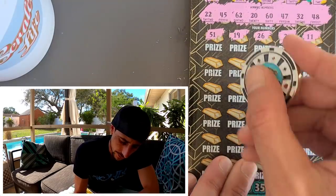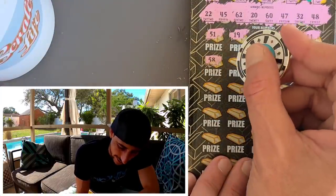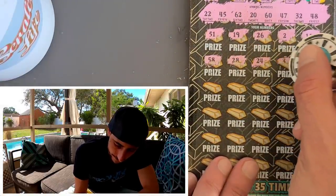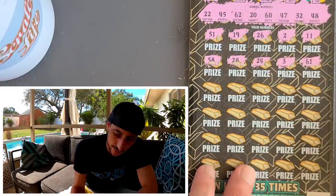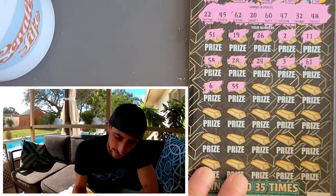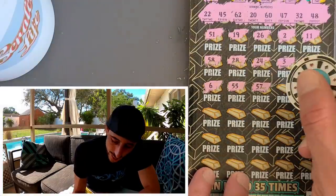There's our ticket number — we know how to smash it. 58, we need 48 — come on! 28, no — we need a 20 or 60. 24 — no singles. 61, one off. Double one off — we need 60. 62, one off. This ticket can be pretty brutal, man.